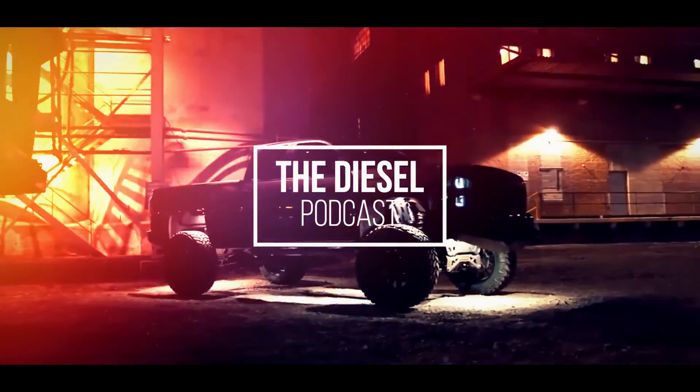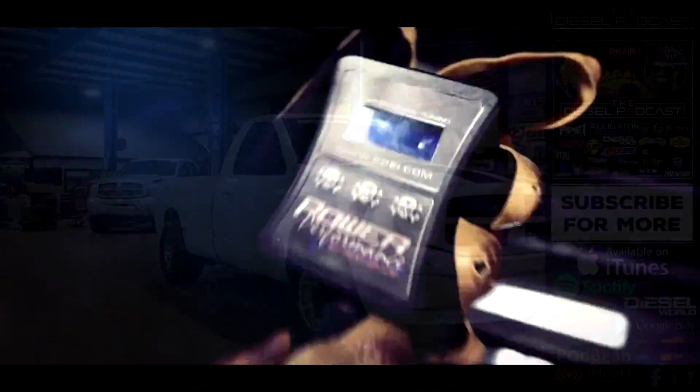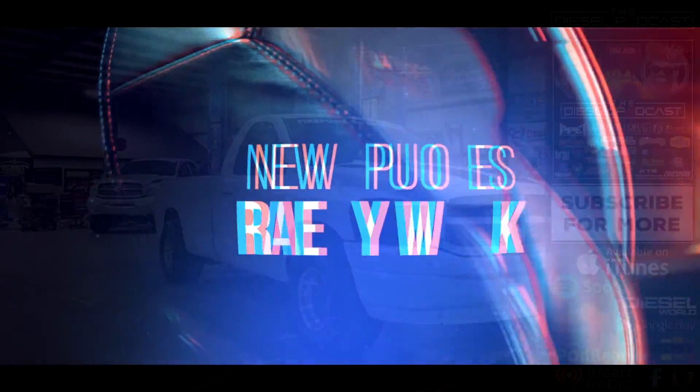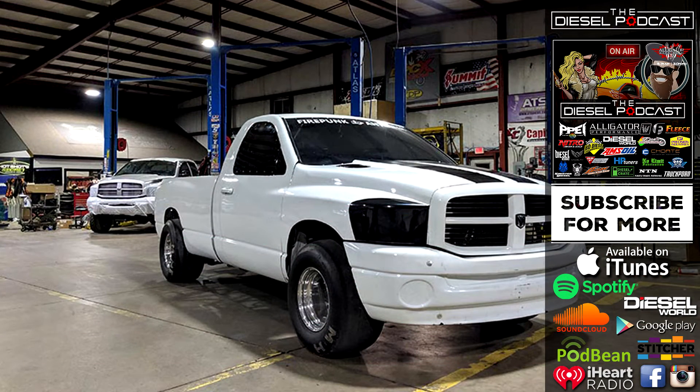This is Cory Willis with PVI, and you're listening to the Diesel Podcast. I'm Adam Blottenberg from Diesel World. This is Dan, owner of Dan's Diesel Performance. I'm Cas from Diesel Doctor of Tennessee, and you're listening to the Diesel Podcast. What is going on, Diesel Nation? We're excited to have you guys with us on UCC week.